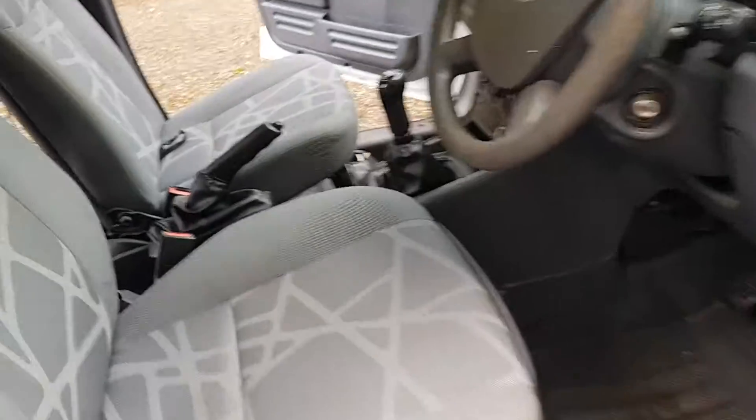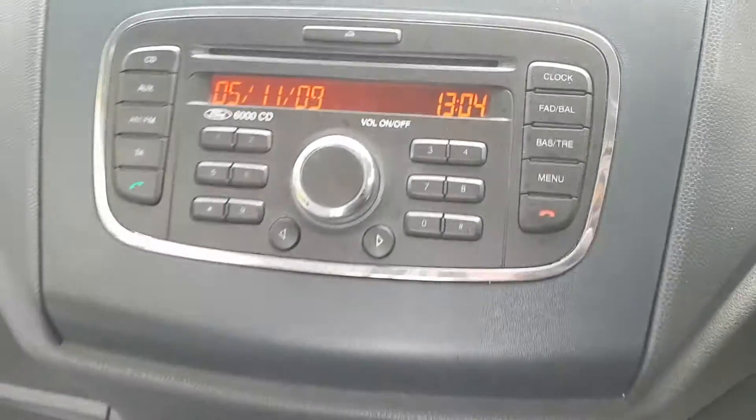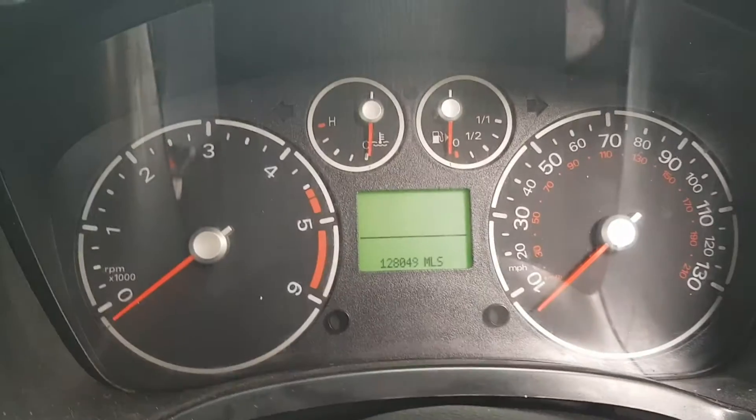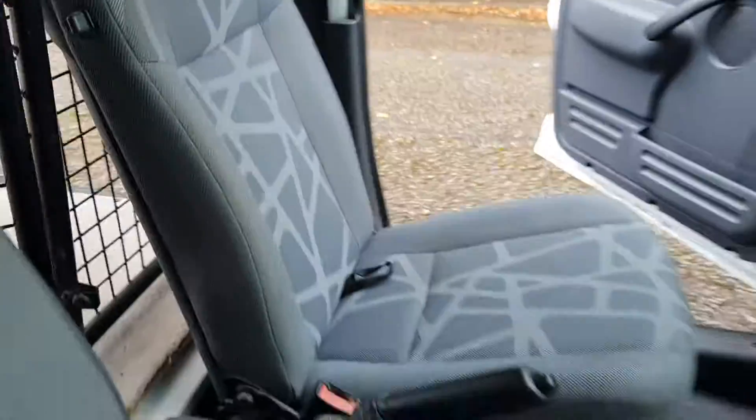Electric windows, five-speed manual, radio, no aircon. Mileage is 128,049. Clean and tidy enough in the back and in the cab.